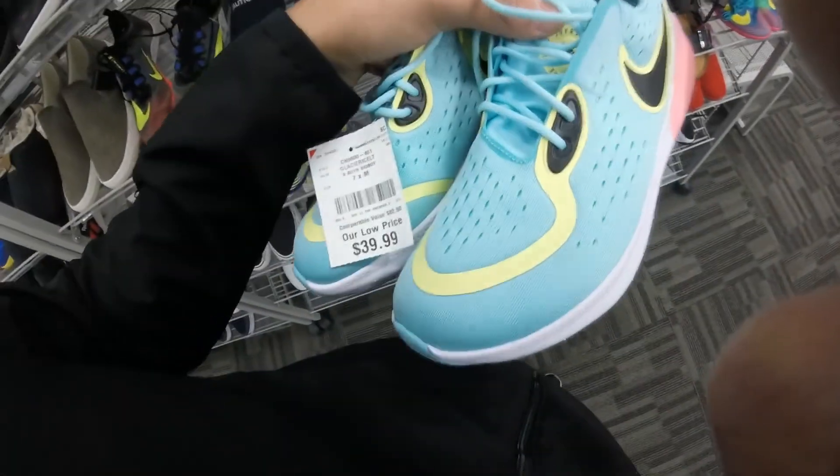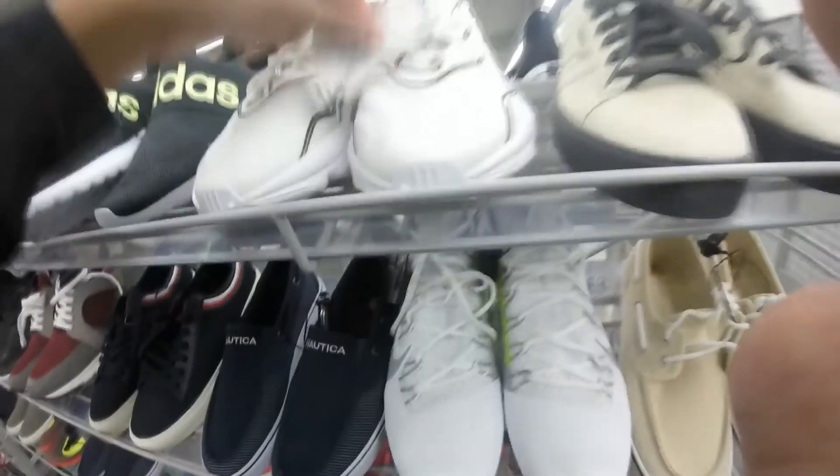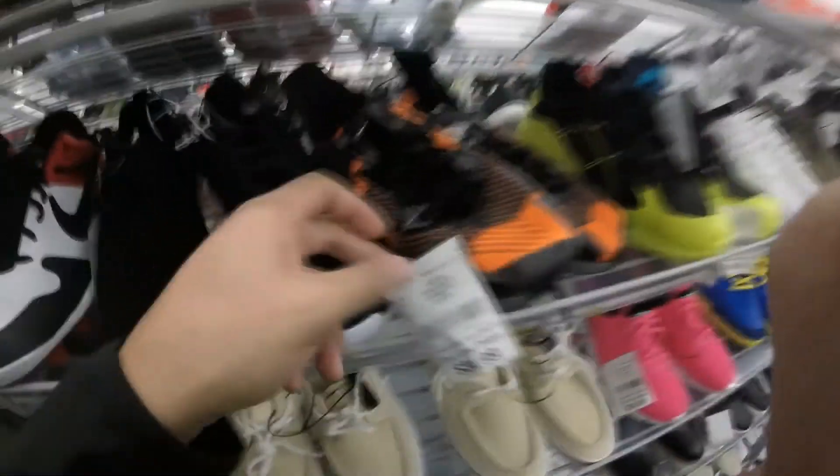In the men's section — size 8, $40 for these Joyrides. $50 for these Kairis. Got some Oswegos, Adidas for $40. Got these unique Adidas — I'm pretty sure these are the ZX9000s, running shoes for $35. Some unique looking track shoes.